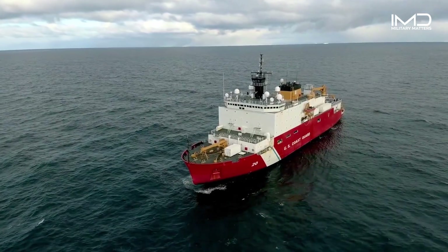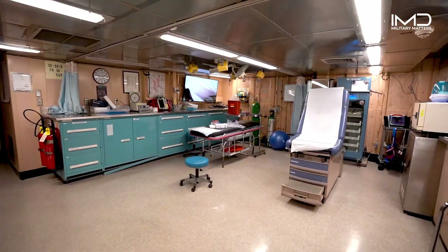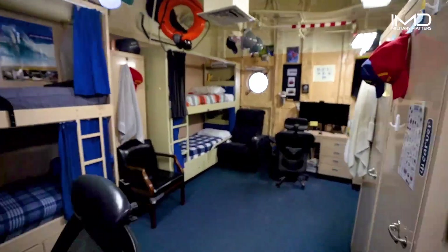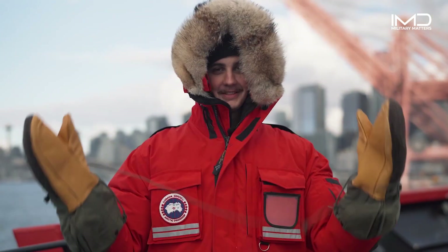To house upwards of 137 people, the Healey is built like a floating city. It's complete with the Coast Guard's largest floating medical facility, a gym, a store, and birthing areas to relax and sleep. Outside the ship, the crew must endure frigid polar temperatures, so they have access to warm uniform items unique to anywhere else in the Coast Guard.